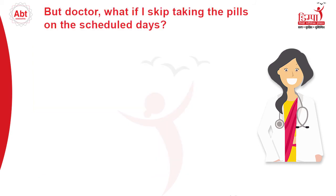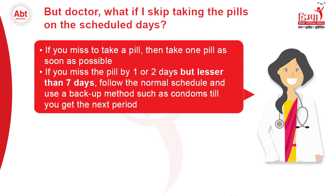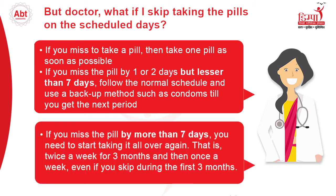What if I skip taking the pills on the scheduled days? If you skip taking the pill, remember to take one as soon as possible. If you miss the pill by 1 or 2 days but less than 7 days, follow the normal schedule and use a backup method such as condoms until you get the next period. If you miss the pill by more than 7 days, you need to start taking it all over again — that is, twice a week for 3 months and then once a week, even if you skip during the first 3 months.